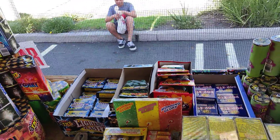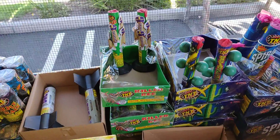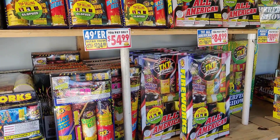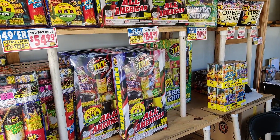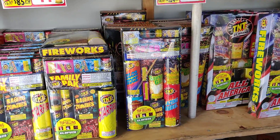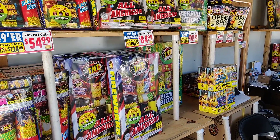And then your classic, classic, classic — Killer Bees. You got to pick one up, I don't care if you're a pyro, you got to pick up a Killer Bees. That's it — I hope you guys enjoyed this walkthrough. If you're in the LA area, Lawndale, make sure to take the trip to Lawndale on Hawthorne Boulevard and Manhattan Beach Boulevard, corner by Spires. Nice people let me come in and film, helping out the Boy Scouts and the Lawndale Chamber of Commerce. Hope you guys enjoy!